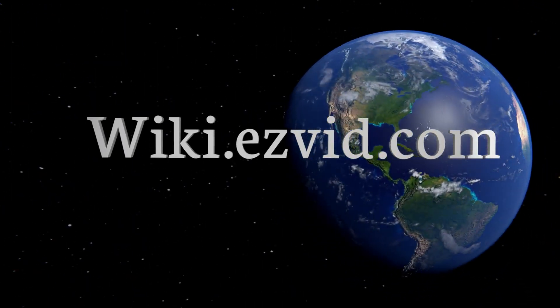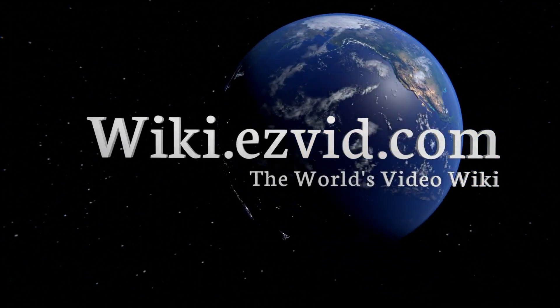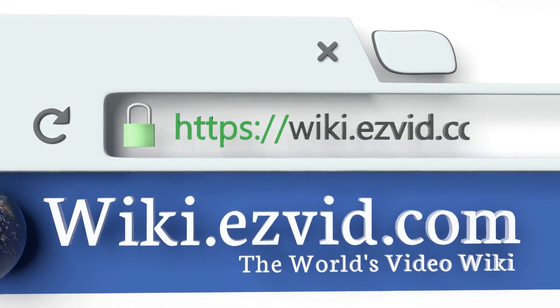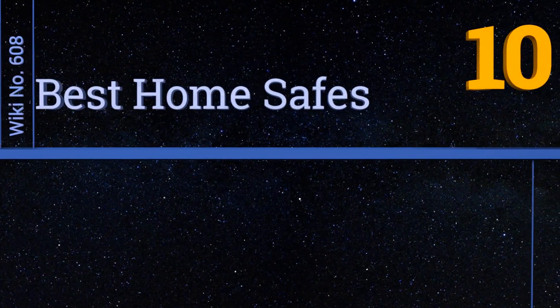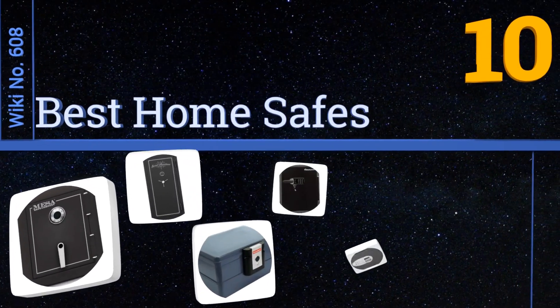EasyVid presents the 10 best home safes. Let's get started with the list.